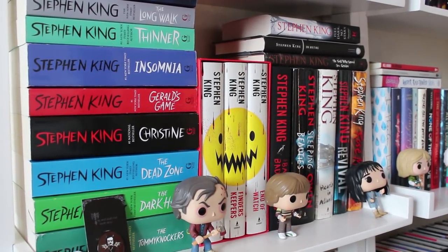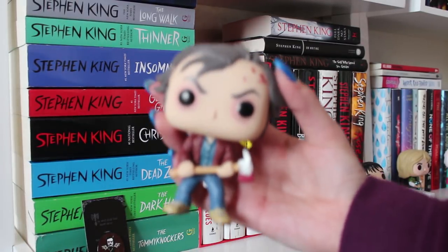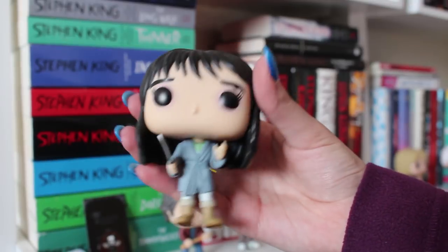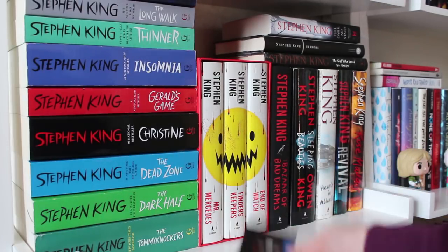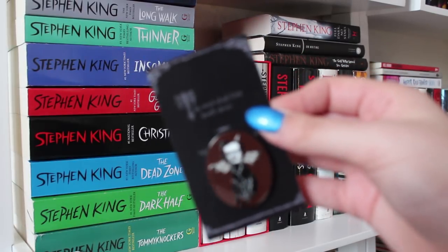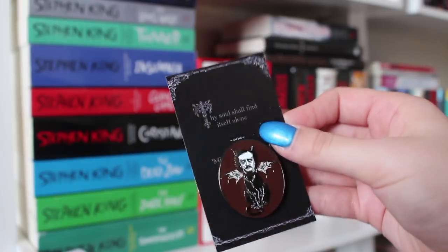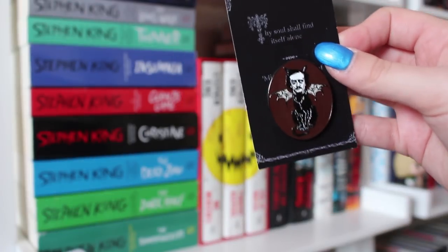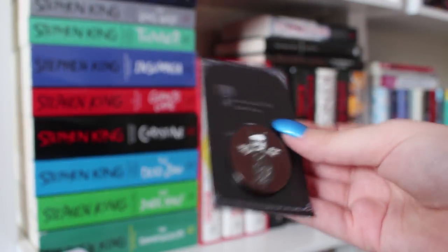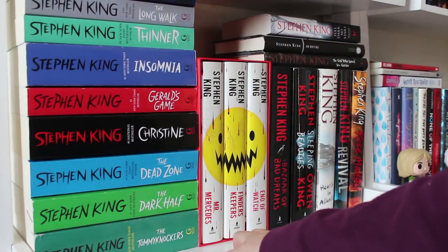Next up here we have this shelf. For the goodies on this shelf I have the Shining Funko Pops — I have Jack, Danny, and Wendy Torrance. For some goodies, these are from the Nocturnal Readers January box. First up is this Poe pen. I do have some Poe stuff on here as well — it's mostly King but there are some other thrillers and horror at the bottom. And this is a little keychain from Odo's Pet Resort.